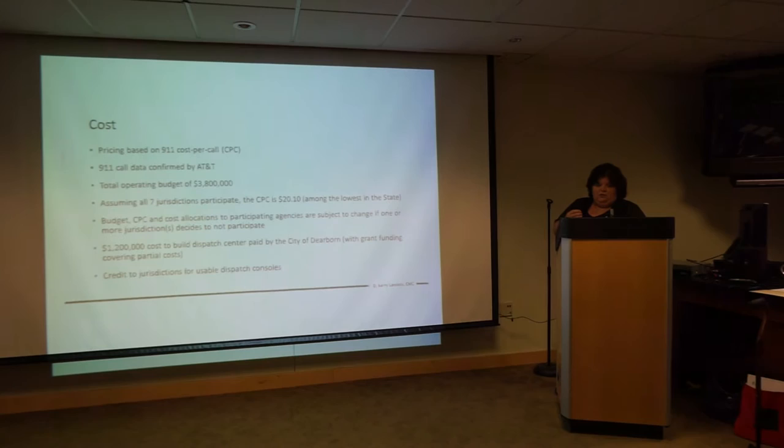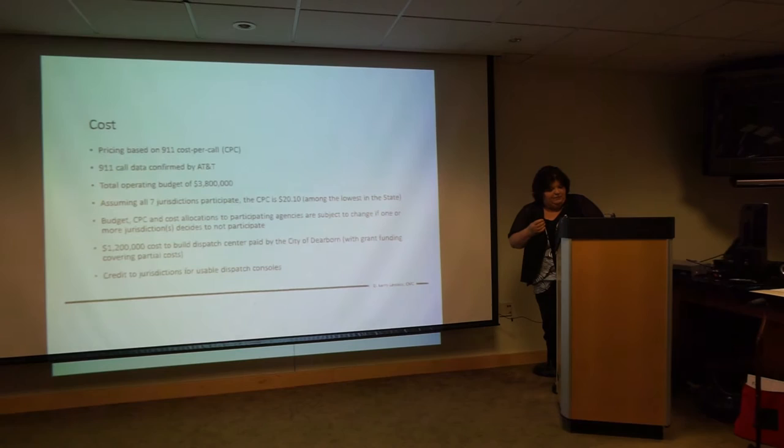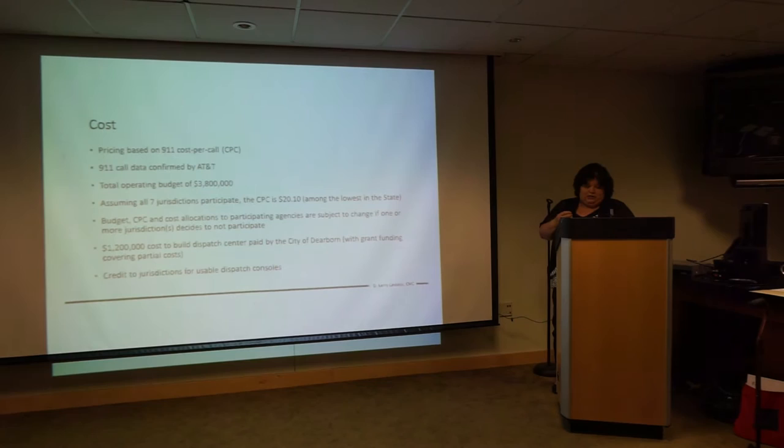Budget, CPC, and cost allocations to participating agencies are subject to change if one or more jurisdictions decide not to participate. Remember the 7 we talked about. $1.2 million is the cost to build a dispatch center, paid by the city of Dearborn with grant funding covering this as partial cost, with credit to jurisdictions for usable dispatch consoles.